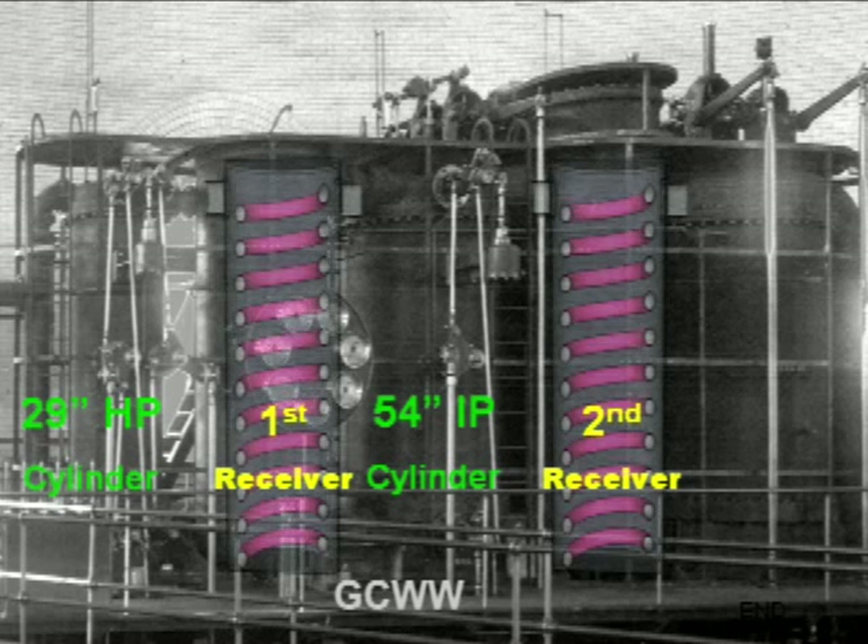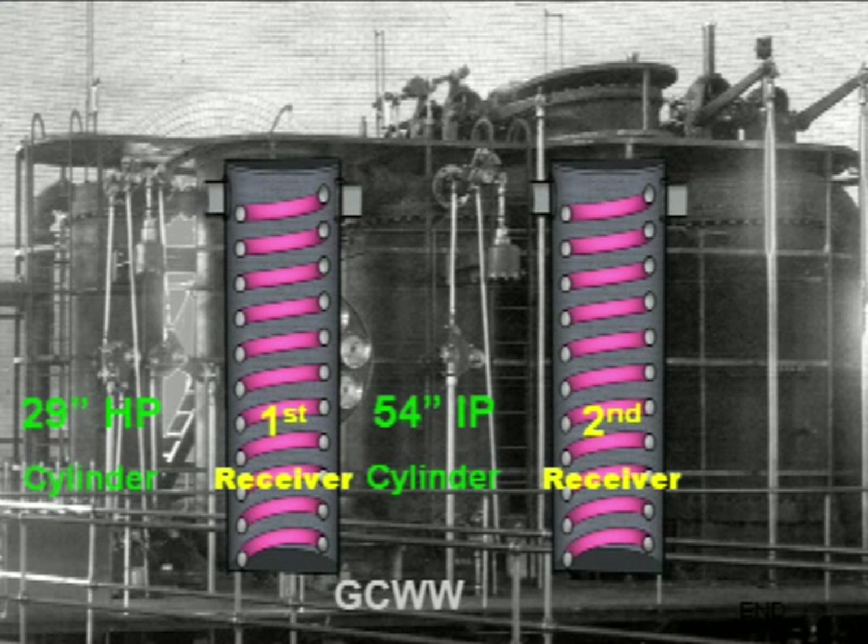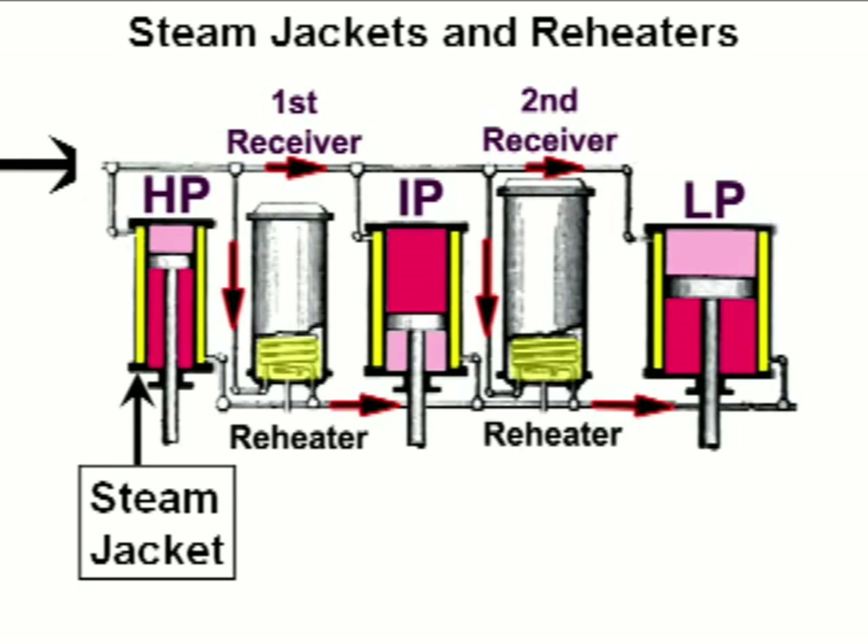In both the first receiver and the second receiver, process steam passes through the reheating coils to add additional heat to the expanded steam. In addition to using process steam for the reheaters, process steam was also circulated through the steam jackets for all three cylinders to minimize condensation inside the cylinder and to increase operating efficiency.